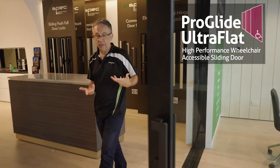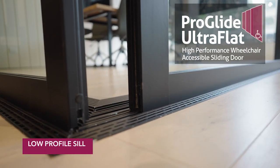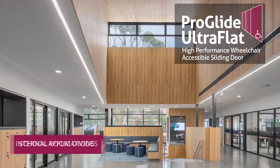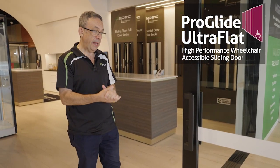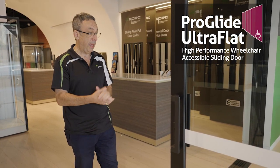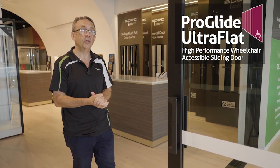Additionally, the door comes with a low profile sill which has been extensively used particularly in school applications in internal room dividers. The ProGlide ultra-flat is available at the AluSpace showroom as a display, and for more information please visit our website at www.alspec.com.au.